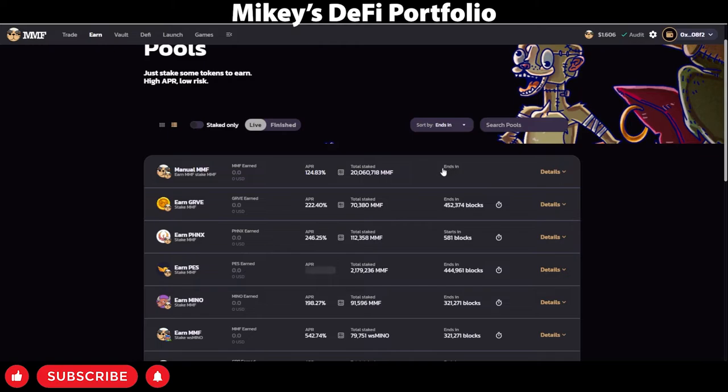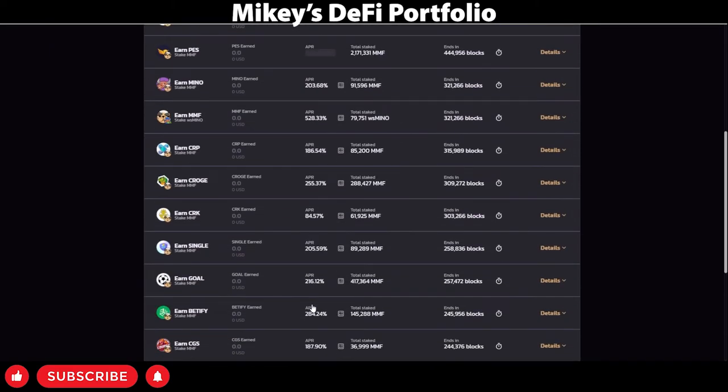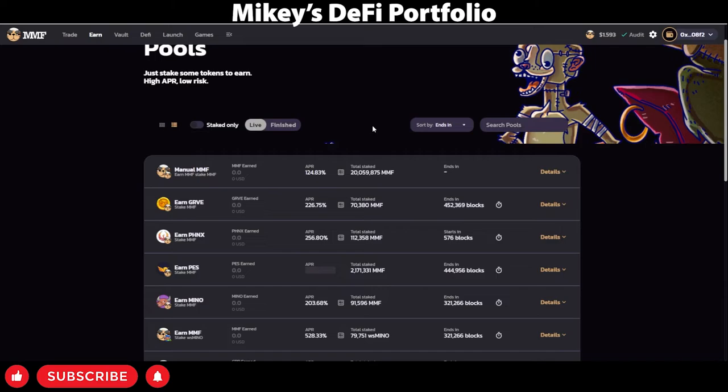If you do choose to jump into MMF, feel free to use my referral link down below. As well as you getting 100% of your rewards, I will get 1% of additional newly minted tokens, which will help me out greatly. Now, while these farms and pools are great and can give you a great percentage yield, let me show you guys some alpha.